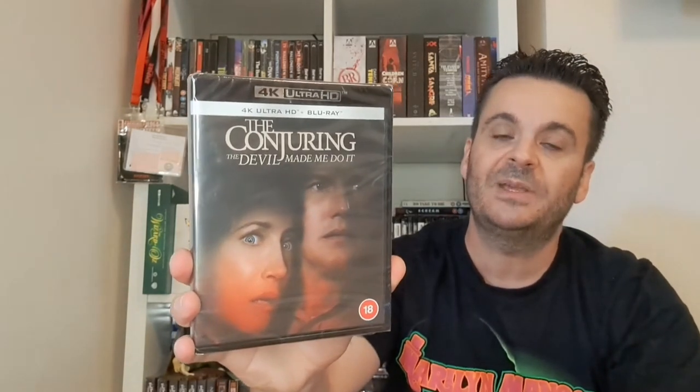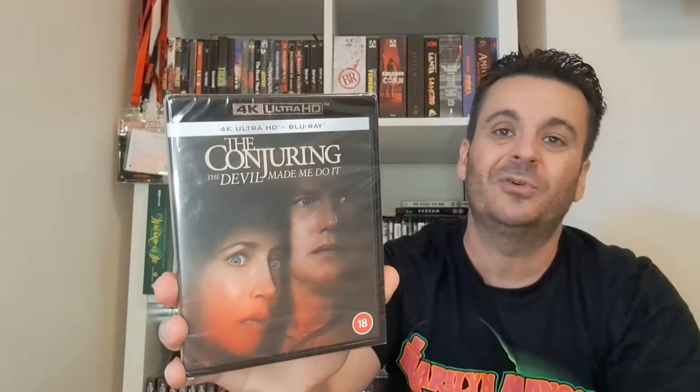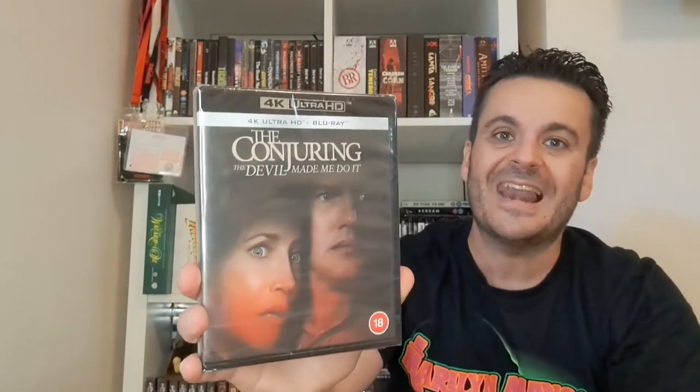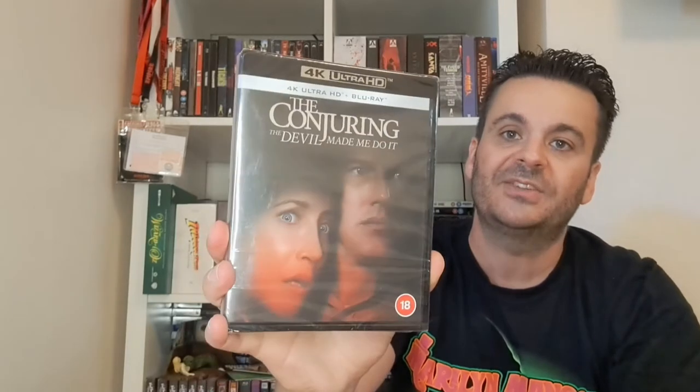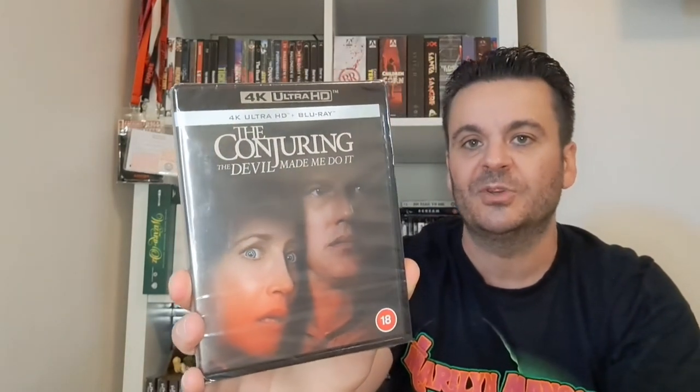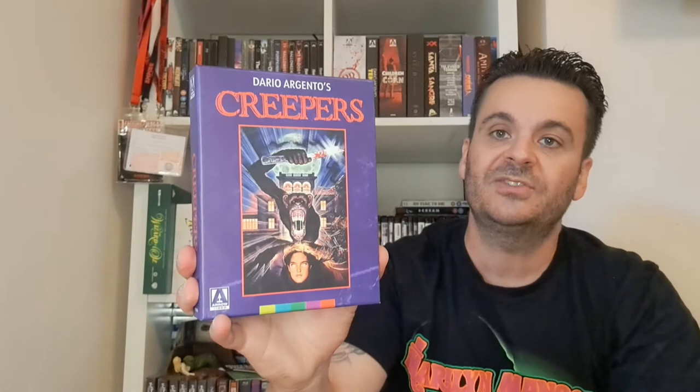A bit of a random buy — Conjuring: The Devil Made Me Do It. I've seen it in the cinema. It came out at 24.99 or whatever and within about six weeks it was down to 11.99, so I grabbed it. Haven't got around to watching it a second time after not really enjoying it the first time.